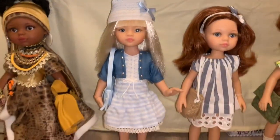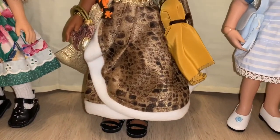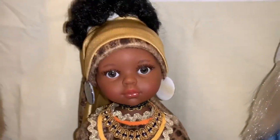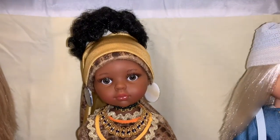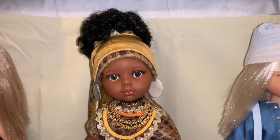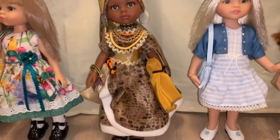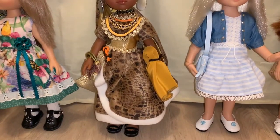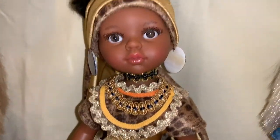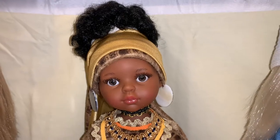Beside Manica, we also have another full set doll. This is going to be the full set Nora in the African Attire and she's probably my favorite doll of the collection. I love the Nora full set in the African Attire — I think she's so pretty and detailed. She was a little more expensive, but I do think she was worth the money because she has a lot of really pretty details on her.